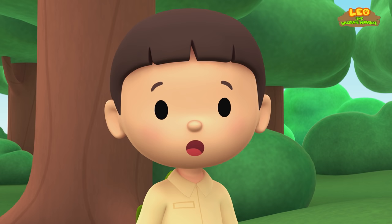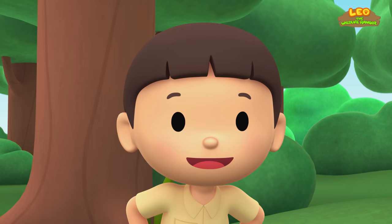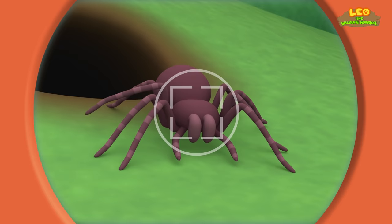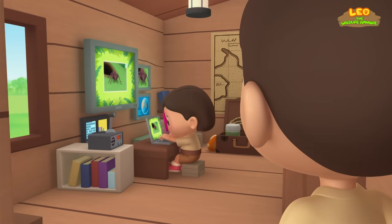I've never seen such a big spider before. You know what we should do? Let's take a photo and send it to my sister, Katie. She is also a junior ranger. Now hold still, spider. Hi Katie, did you find anything about the spider?